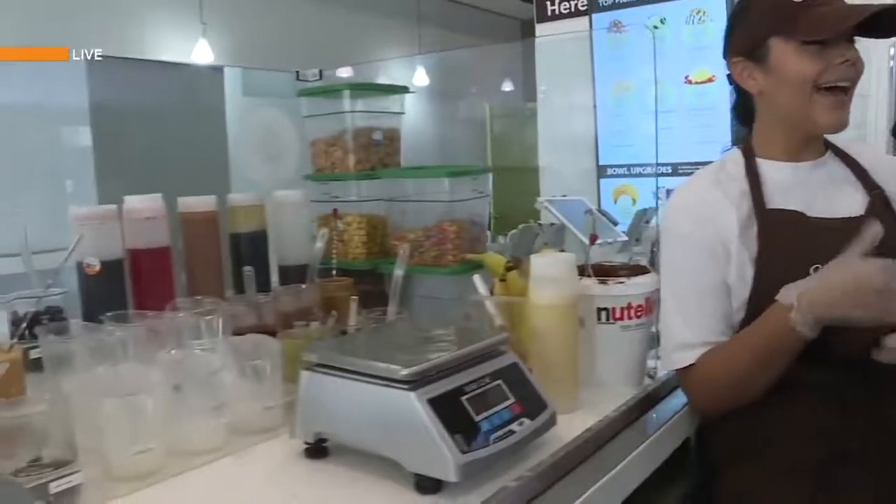And what makes you guys so different? Well, we make ice cream at the moment with fresh ingredients. It's all made right at that moment.